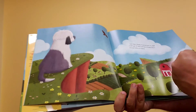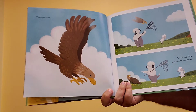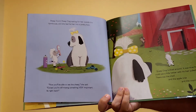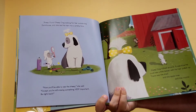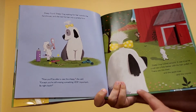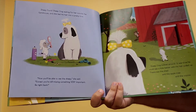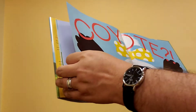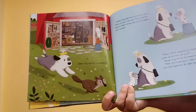The eagle dived. But Sheep Dog told him to vamoose — that means to get out of here. Sheep found Sheep Dog waiting for her outside the farmhouse, and she tied his hair into a pretty bow. Now you'll be able to see the sheep, she said. Except you're still missing something very important. I'll be right back. Sheep Dog looked around. It was true — he could see a little better with his hair pulled up. There was the shed, and the apple tree, and the coyote. Oh no, a coyote. Sheep Dog told him to skedaddle — that means to get out of there.